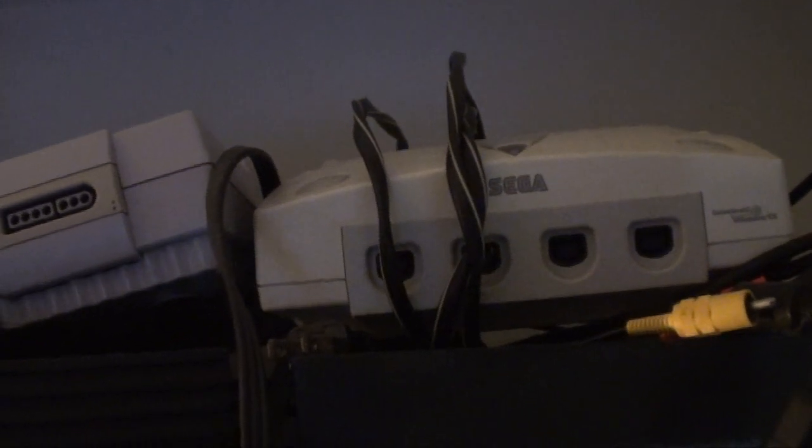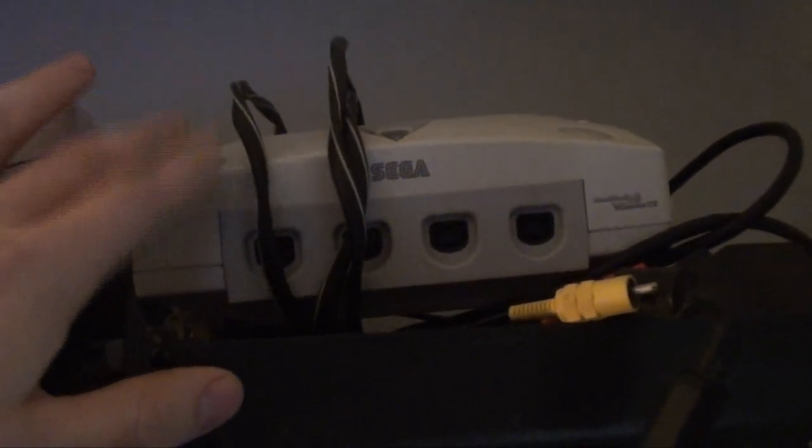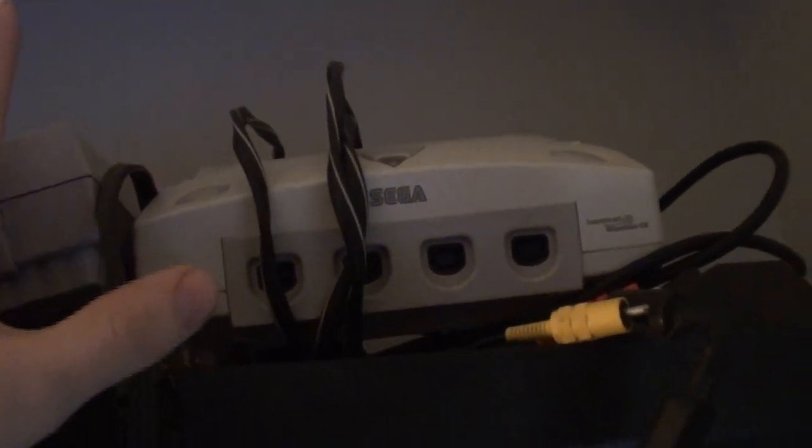Over to the right, we got the Dreamcast. This is my original one — I bought it near launch, but not at $99.99, because I remember I bought Final Fantasy VIII that day instead since it was cheaper. I got the Dreamcast a month or two later, but definitely before the year 2000. I remember waiting for the Y2K missiles.